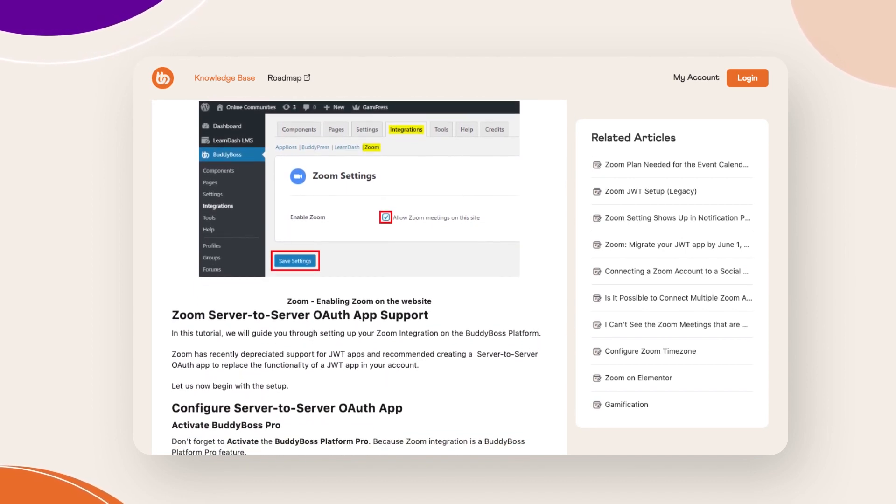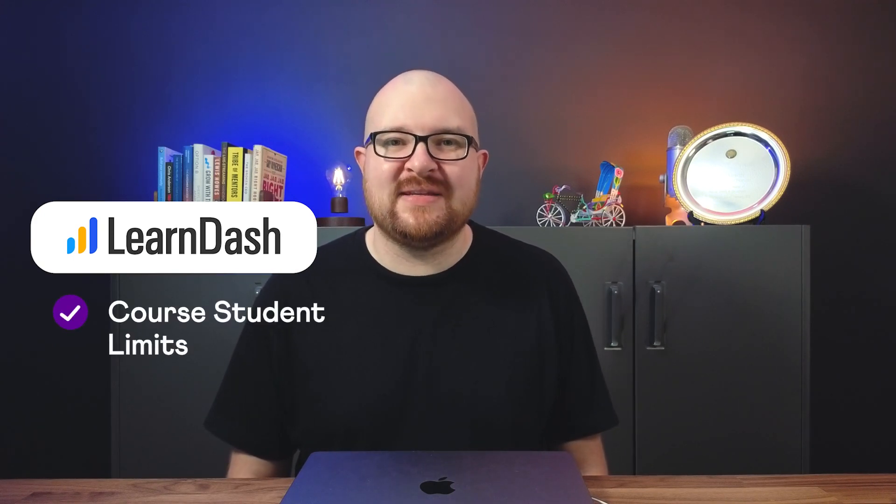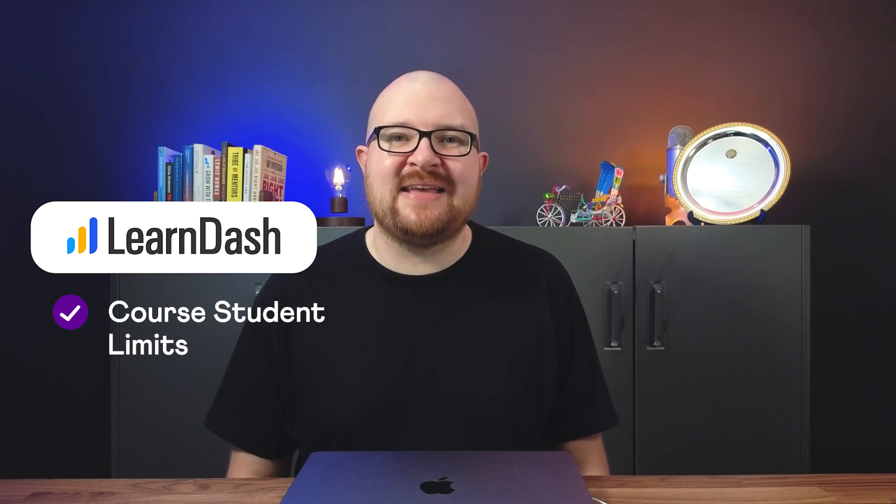There is also a setup wizard within your groups. During September we will be releasing a video tutorial once Zoom does deprecate JWT entirely, but if you haven't already upgraded your JWT to OAuth you have an extended deadline of the 8th of September, so don't delay.